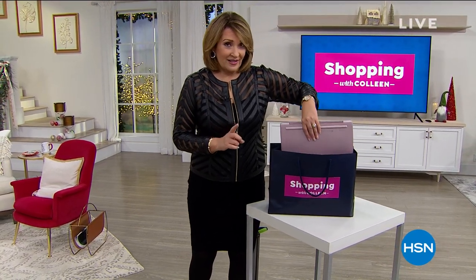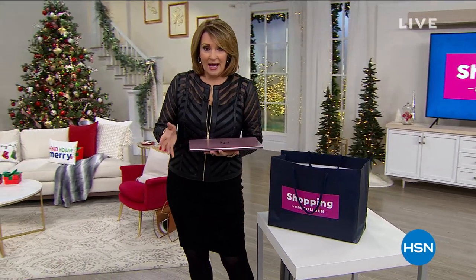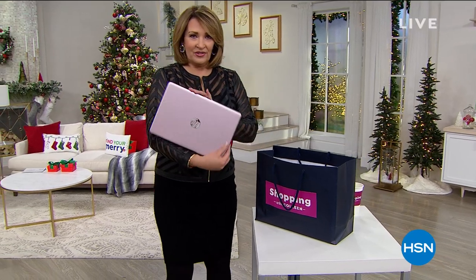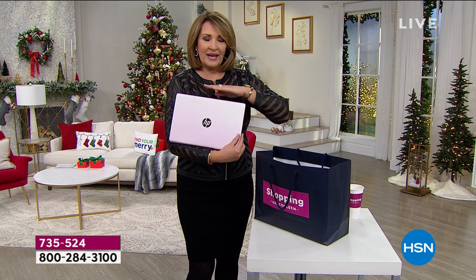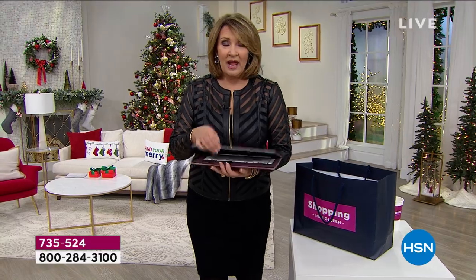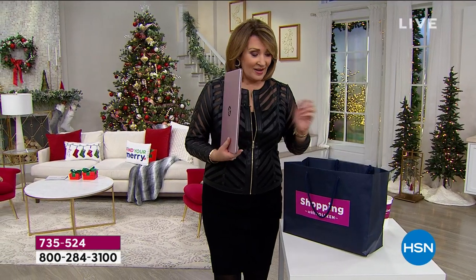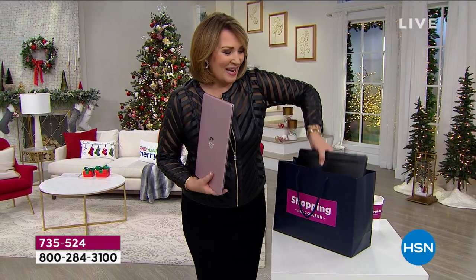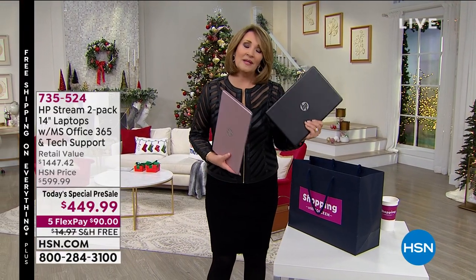This is everything. Tonight at midnight, we're launching this as a Today Special. We've been offering it early this week on hsn.com and it's been flying out the door. This, my friends, is HP. The package we're doing is a $1,500 package. You are going to be getting the 14-inch stream. This has all the features, all the bells, all the whistles. It is powerful and really peerless in its class. You are not getting one today — you're getting two.